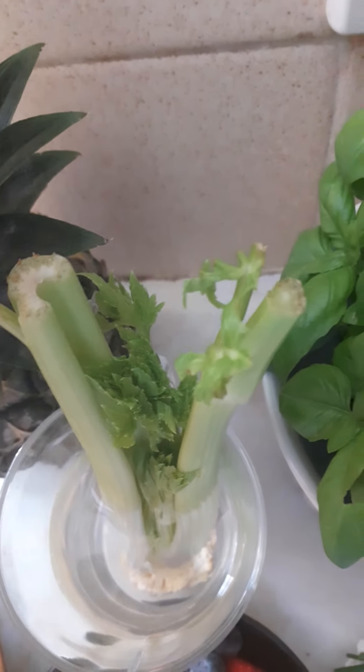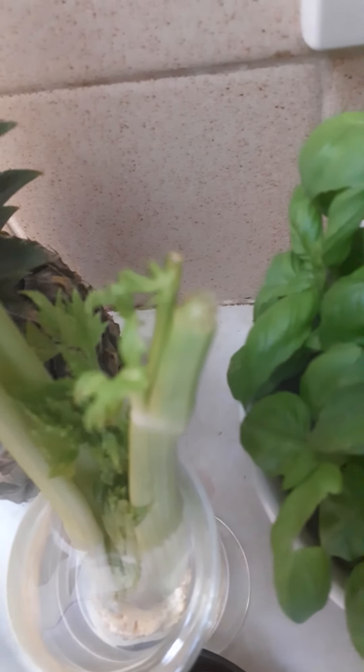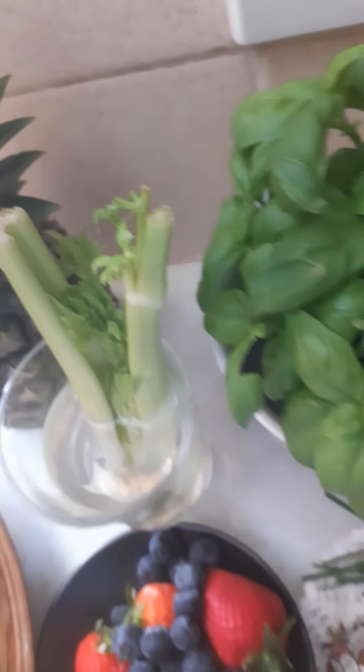I've also got celery — it's growing! I finished eating it, so instead of throwing it away, I put it in water and it's growing. Look — only three days and all these leaves have sprouted out.